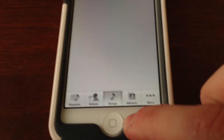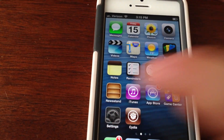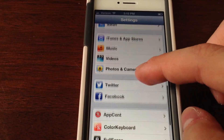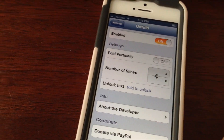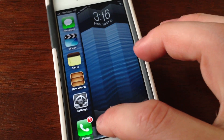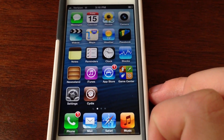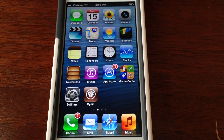The next one is called Unfold. If you go down to my lock screen, I can turn on Unfold. And when I turn on my phone, I can Unfold to Unlock, which is really neat.